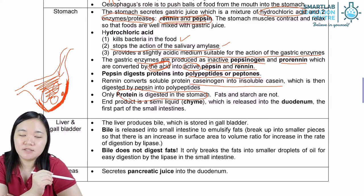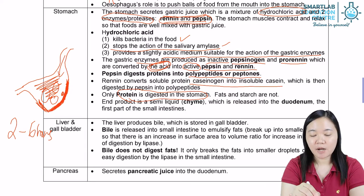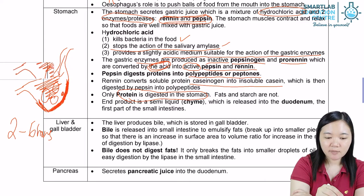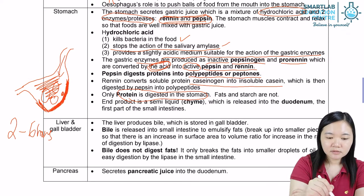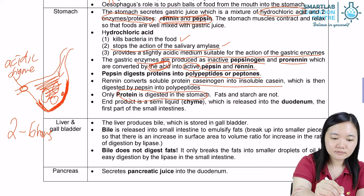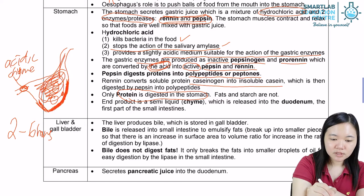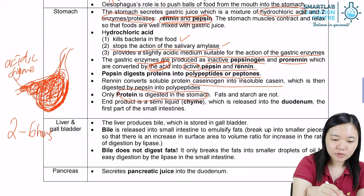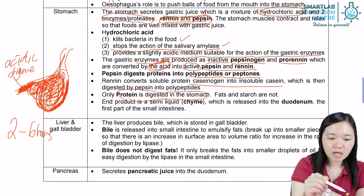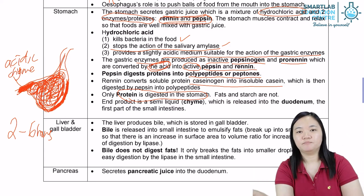The stomach is specifically there for digestion of protein. The end product — the content that comes out of the stomach — is called acidic chyme. When food enters the stomach, it stays there for two to six hours for digestion. Subsequently, it comes out from the stomach, and whatever solution comes out from the stomach, we call it acidic chyme.